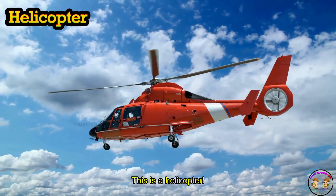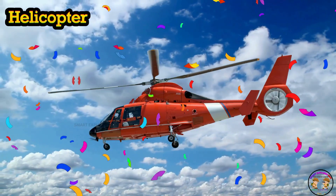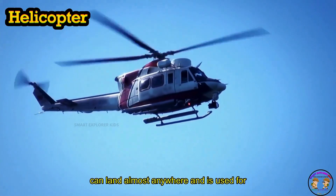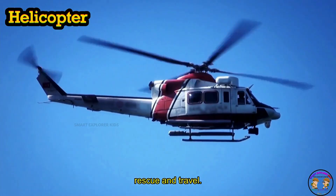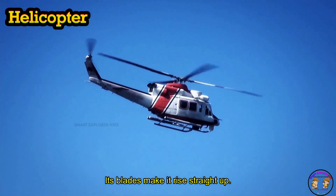This is a helicopter. Helicopter can land almost anywhere and is used for rescue and travel. Spin, spin — its blades make it rise straight up.